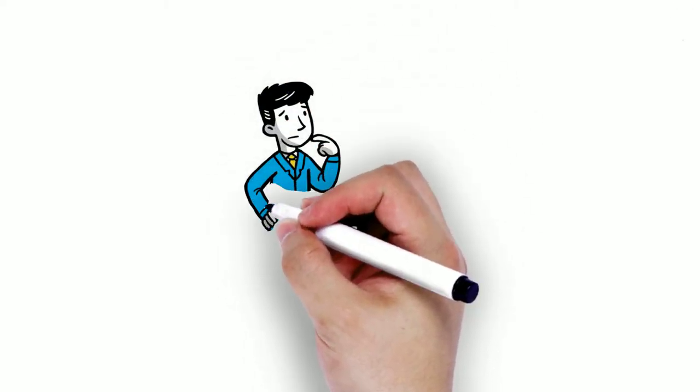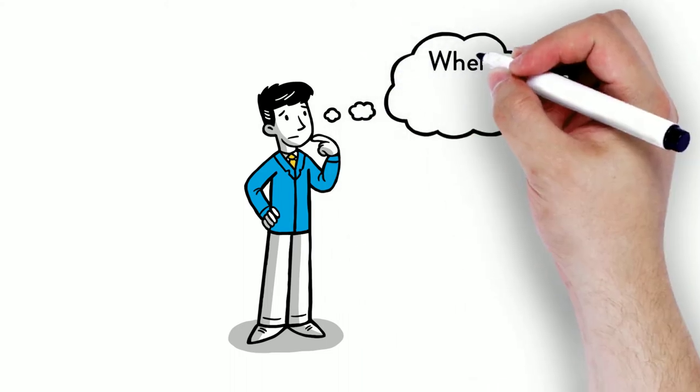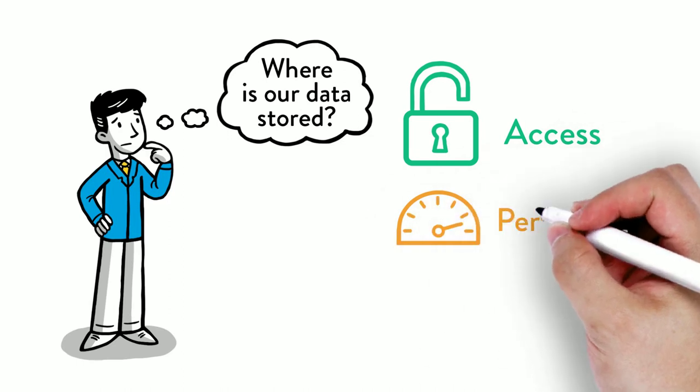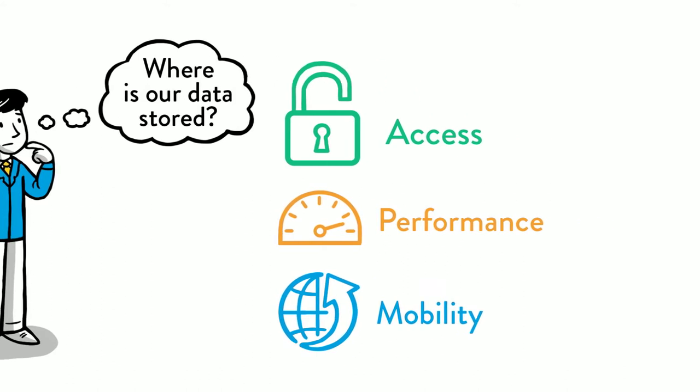As your customers look at the right execution venue for their applications, the importance of where their data is stored is critical to a business's success. Having access, performance and mobility are now fundamentals, not nice-to-haves in today's data economy.